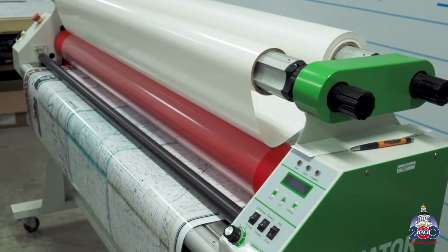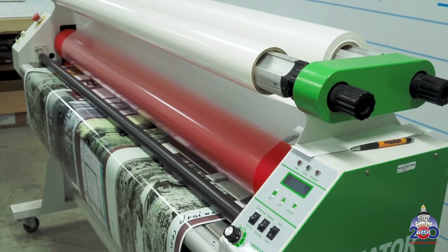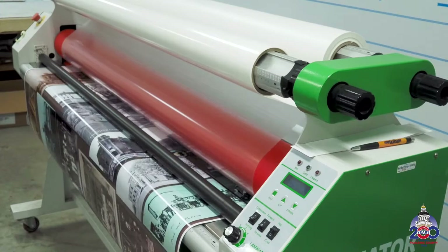While all of this was taking place, the picture frames were being built by a local craftsman. The wood was specially selected, cut, joined, and routed. It was then sanded, stained, and sealed.